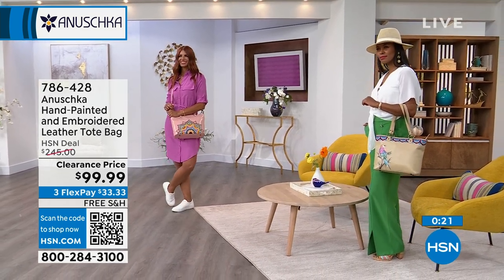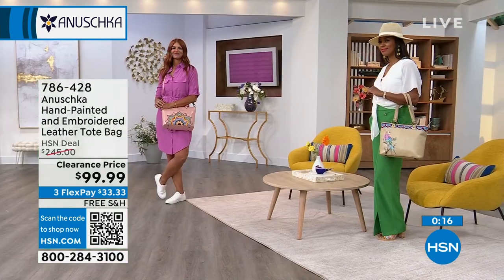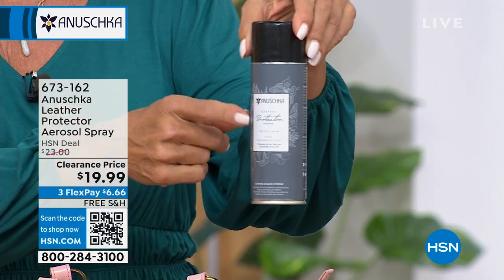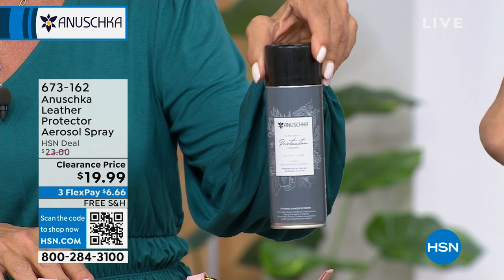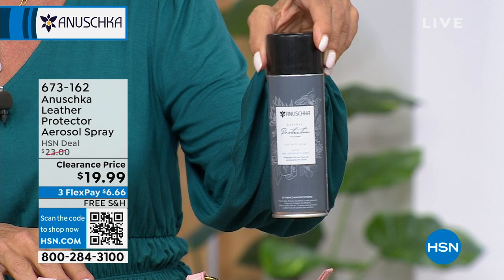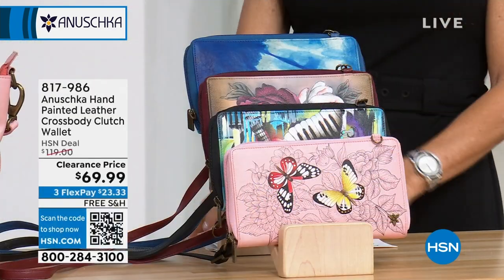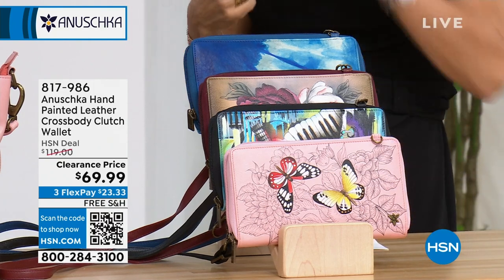Final quantities on the leather spray — great for your Anishka bags or any leather item. Only $19.99 — even the spray is on clearance, about 300 left. Item number 673-162. Silicone-free, it's a really good spray that adds extra protection. It's available now.